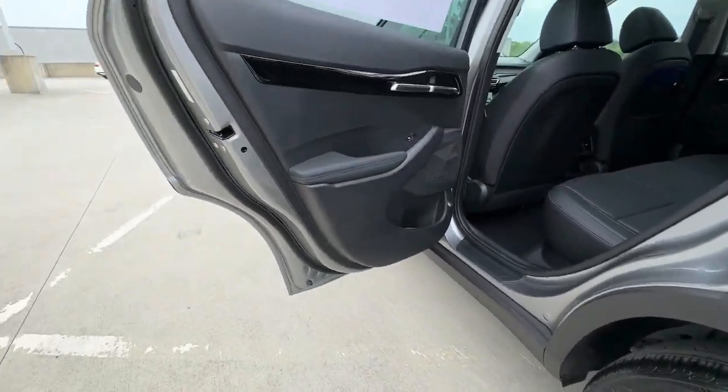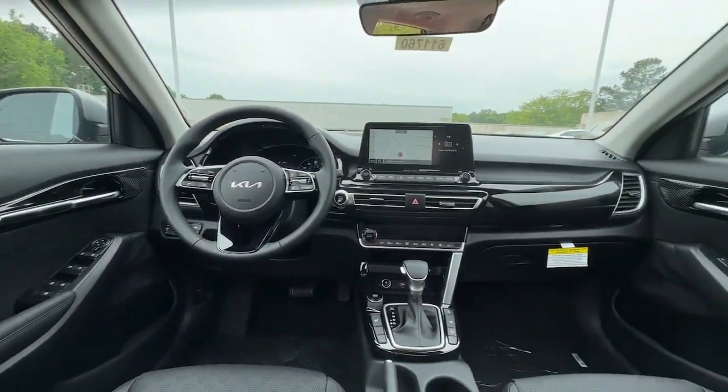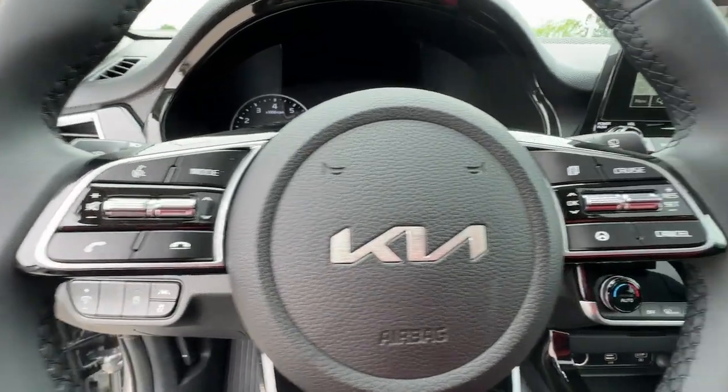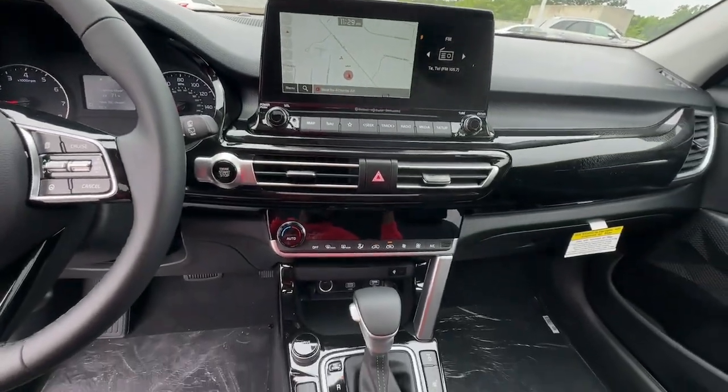The following are some of this vehicle's highlighted options: proximity key entry, navigation system, sunroof/moonroof, all-wheel drive, keyless entry, lane keeping assist, fog lamps, backup camera, heated mirrors, and four-cylinder engine.